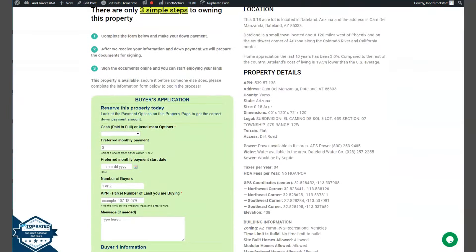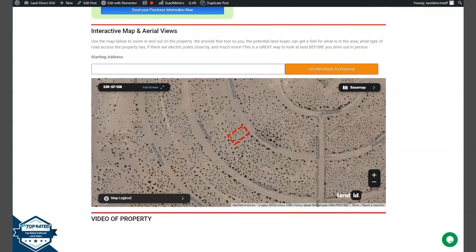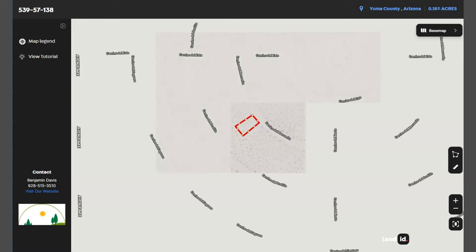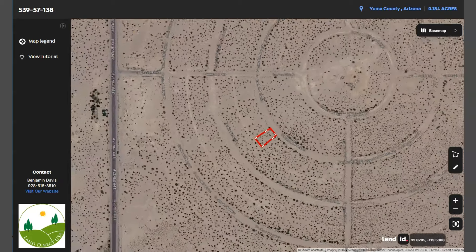Now let's go back and scroll down. You will see our property details and the buyer's application form. We also have here our full screen view of the lot. This is powered by our Land ID software — once you click full screen, you will be directed to an interactive map. This map will provide you dimensions and borders, and you can check the surrounding environment and what type of road access the property has.